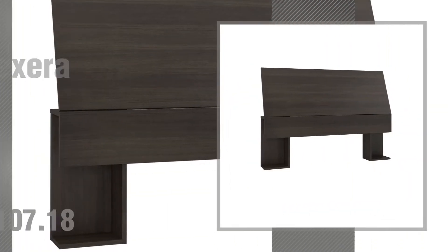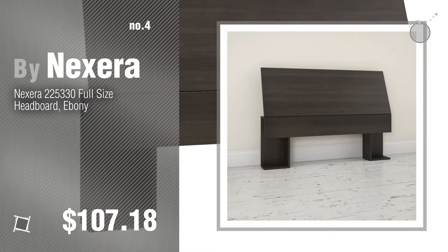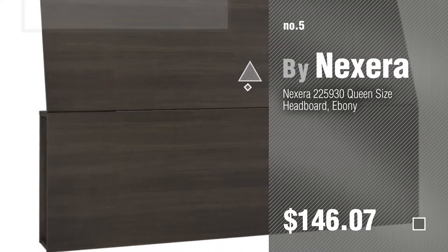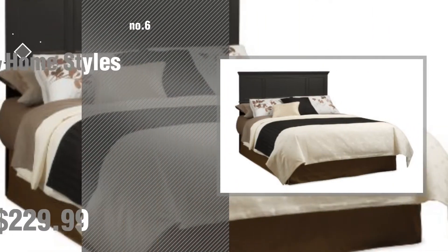Number 4: by Nexera. Number 5: also by Nexera. Find these Ebony Furniture Finish Headboards at up to 70% off by clicking the circle. Number 6: by HomeStyles.